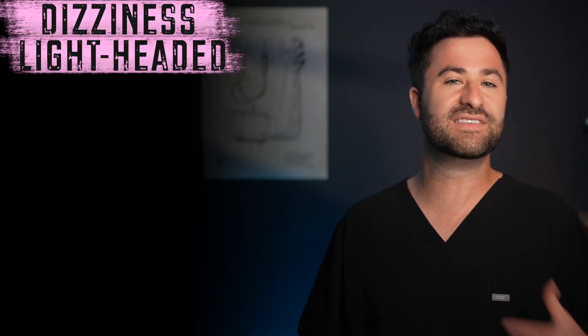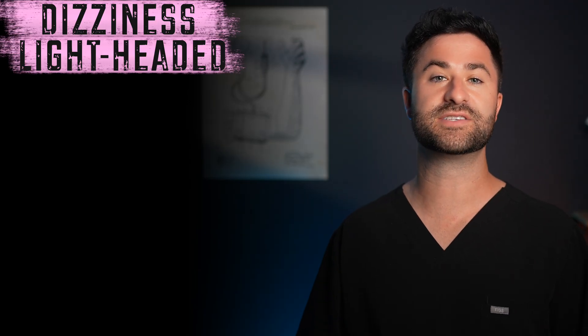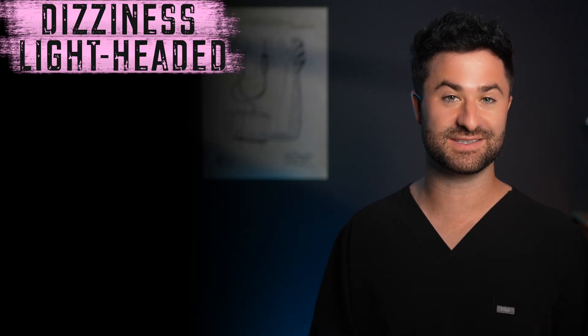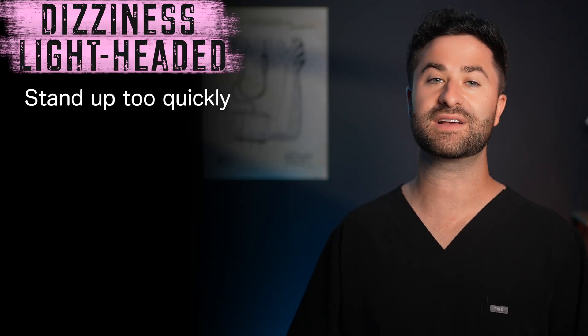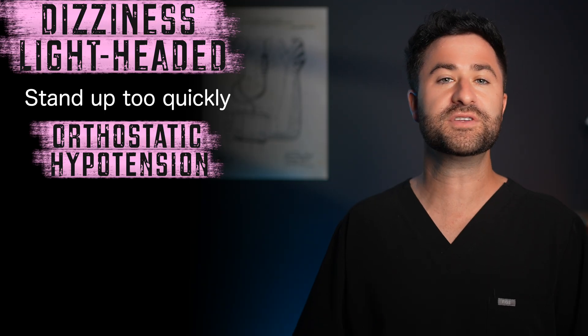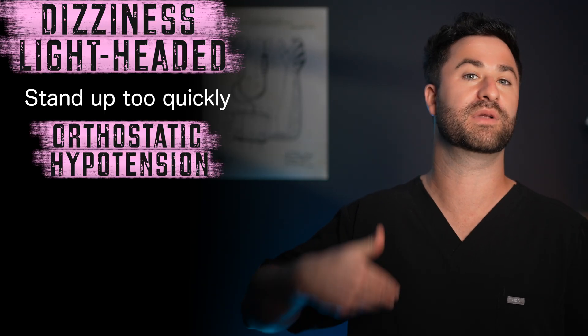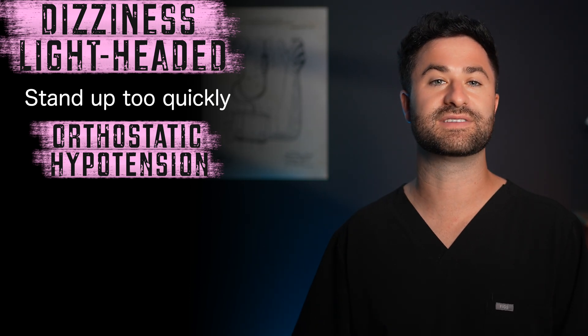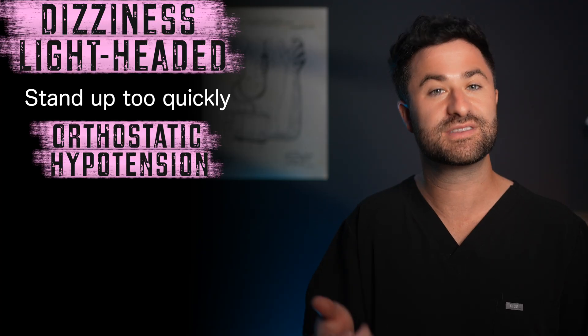Electrolyte abnormalities are one piece of the puzzle, but here's another twist: even if your blood work looks completely fine, you may still feel the side effects of hydrochlorothiazide in a slightly different way — especially when you stand up too quickly. The third side effect is dizziness or lightheadedness. This one makes sense when you think about it: if hydrochlorothiazide does its job too well, meaning it significantly lowers your blood pressure a little faster than your body expects, you might feel dizzy or lightheaded when you stand up quickly. This is known as orthostatic hypotension — it's essentially your body saying, give me a second to catch up and push this blood pressure to your brain. If you notice this happening consistently, let your doctor know. It doesn't always mean you have to stop the medication, but you may need to slightly adjust the dose.